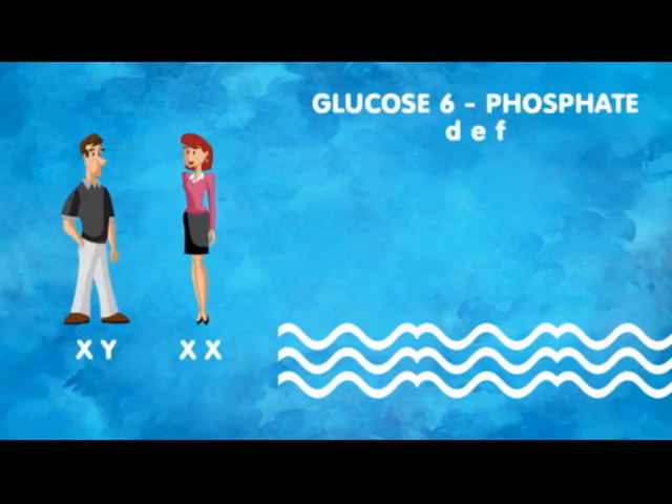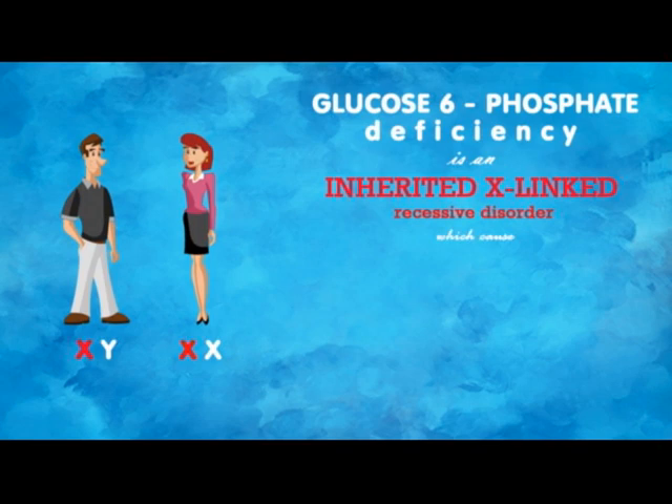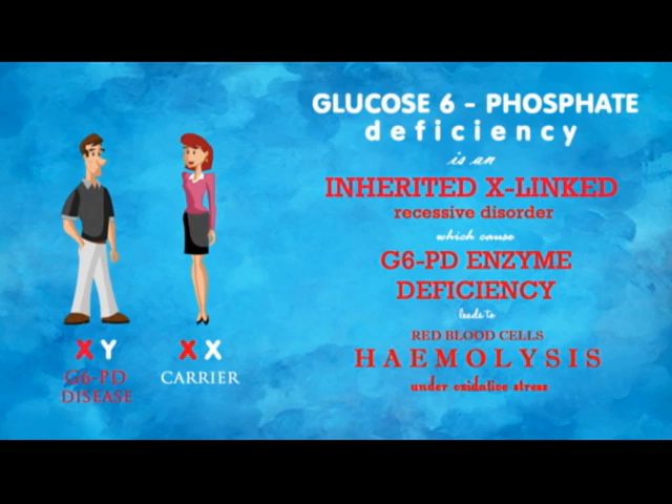G6PD deficiency is defined as an inherited X-linked recessive disorder where the deficiency of the G6PD enzyme leads to red blood cell hemolysis under oxidative stress.